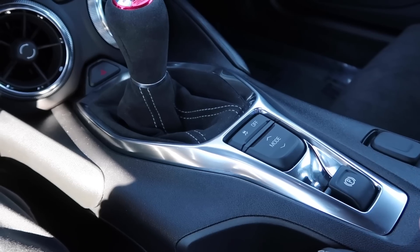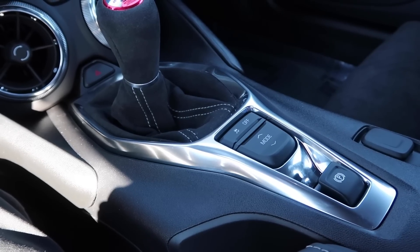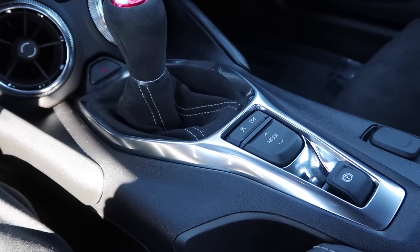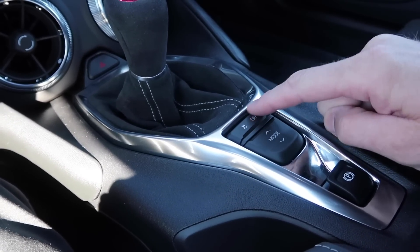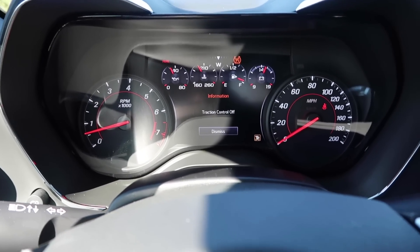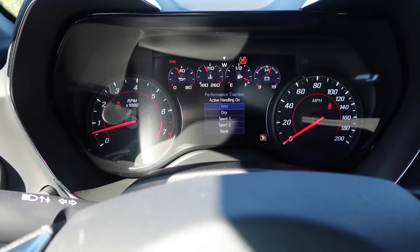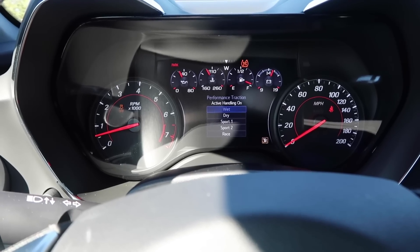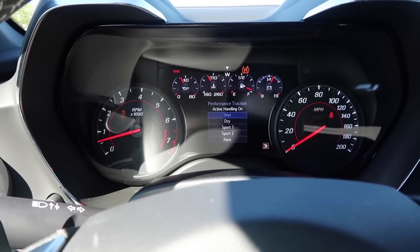Right behind the shifter knob are three more buttons. First is the electronic parking brake — push down to set it, push your foot on the brake and pull up to release it. It also automatically releases once you start driving and reach a certain pressure. Then there's traction control — press once to turn traction control off, press again to turn it back on, and press twice quickly to access performance traction active handling, where you can select your level based on driving conditions.